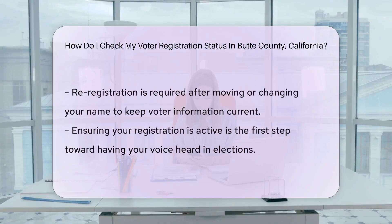It's like a secret handshake to access your voting status. But what if the Internet isn't your thing? You can also make a call. Dial up the Butte County Elections Office and someone will assist you. It's like calling customer service, but for democracy.